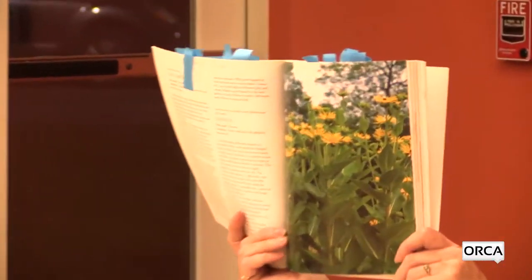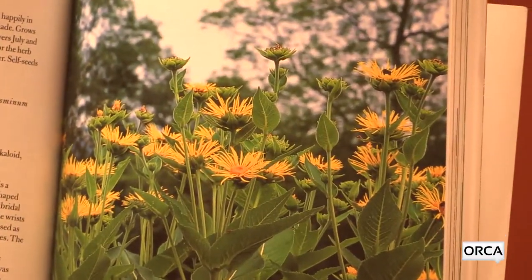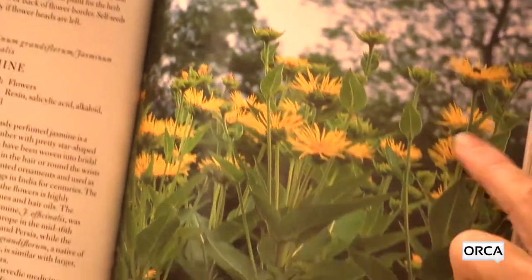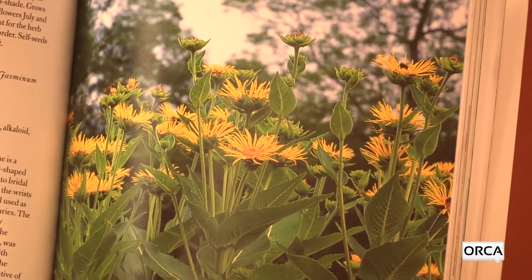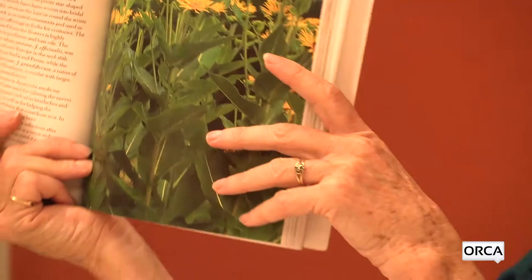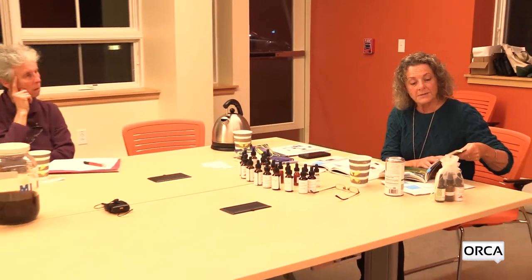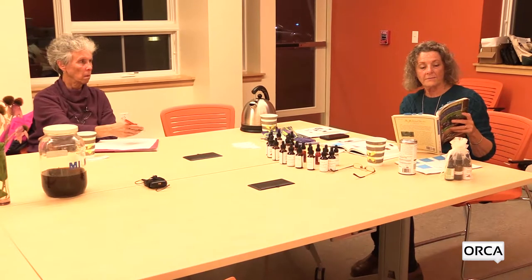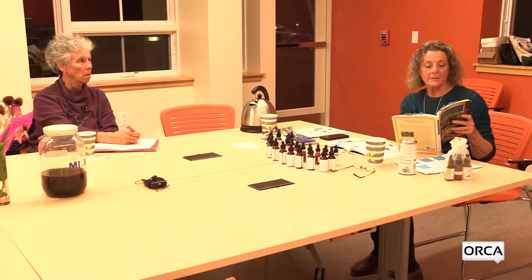You see big patches of elecampane growing in fields — they come up pretty easily, look like small daisies, are very beautiful, and are very good for your lungs. The Latin name for elecampane is Inula; it's been known by that name historically.